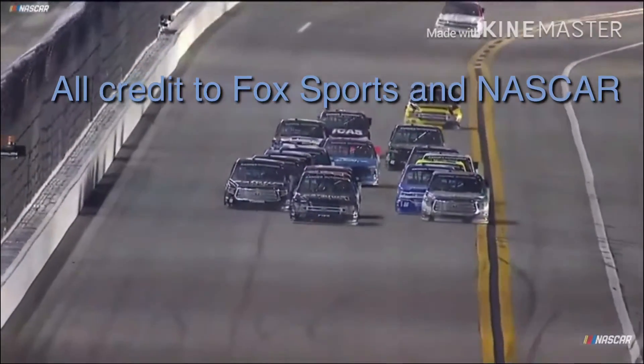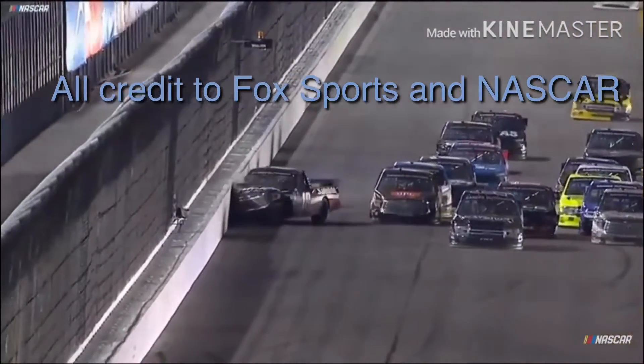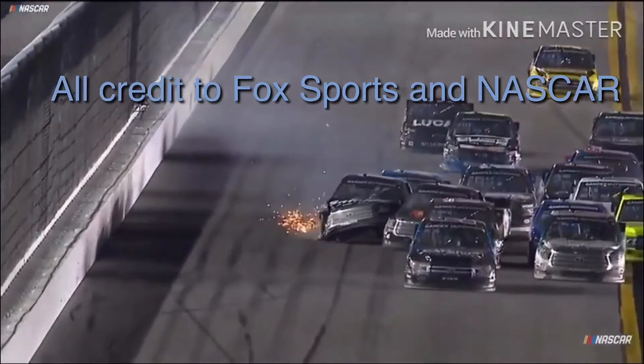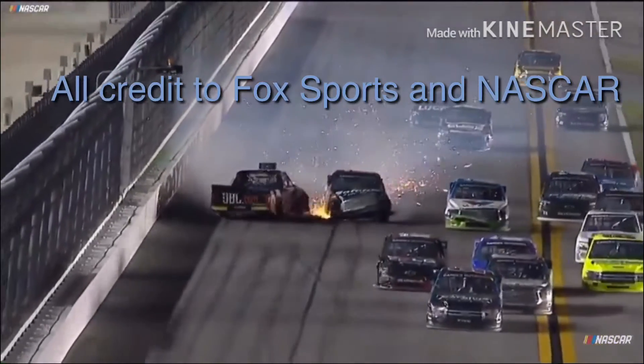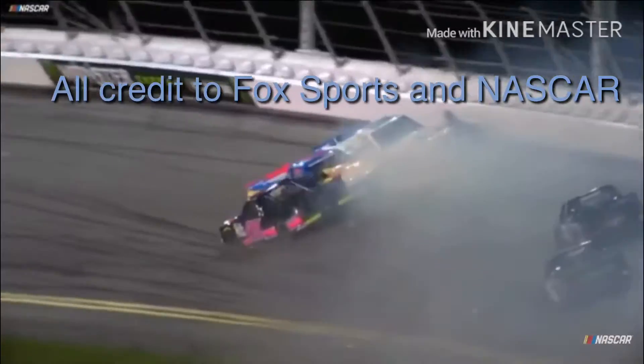Did you see how aware Crafton was of everything that was going on around him? Seems as soon as he saw that go bad, to the apron he goes. And watch the job that David Gilliland does — those trucks are crashing right in front of him and no way he misses that. Right in front of that blue truck with Valvoline on the hood, he's able to sneak through. A little bit of damage there to that right front of David Gilliland's truck.